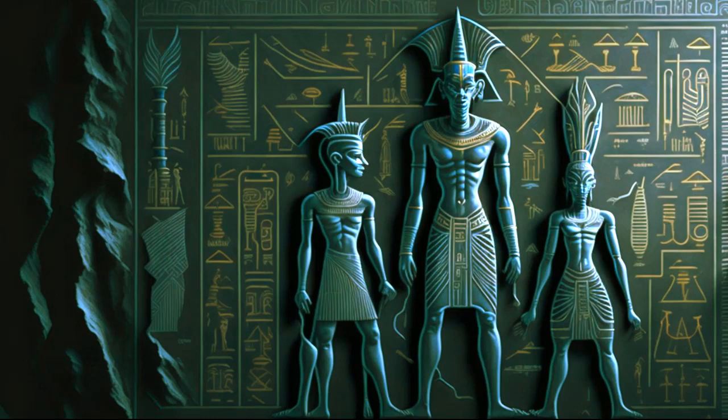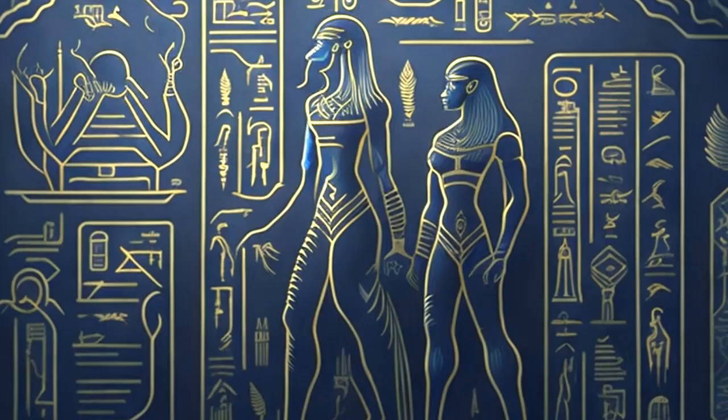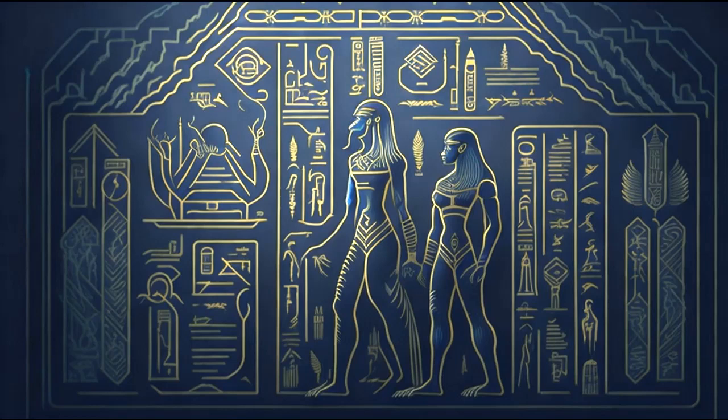Hieroglyphics played a critical role in our understanding of the ancient Egyptian language. Before the decipherment of hieroglyphics in the early 19th century, little was known about the ancient Egyptian language beyond the fact that it existed. Scholars had attempted to interpret hieroglyphics in the past, but their attempts were largely unsuccessful.